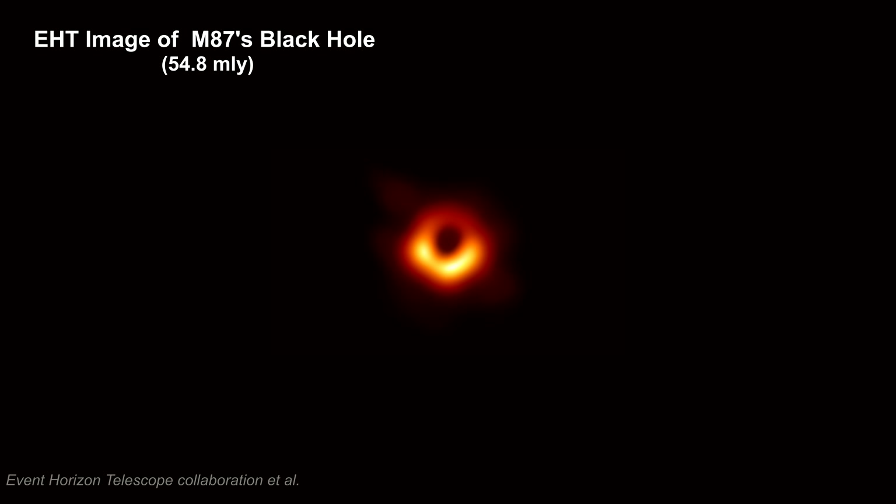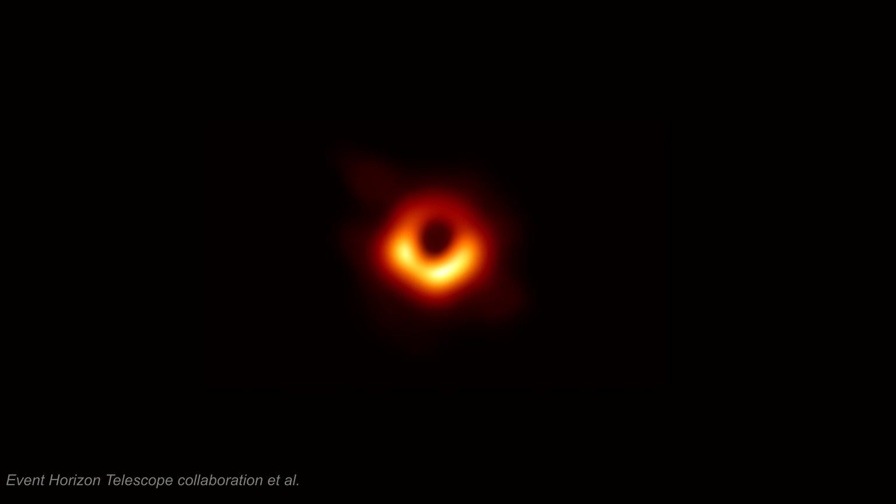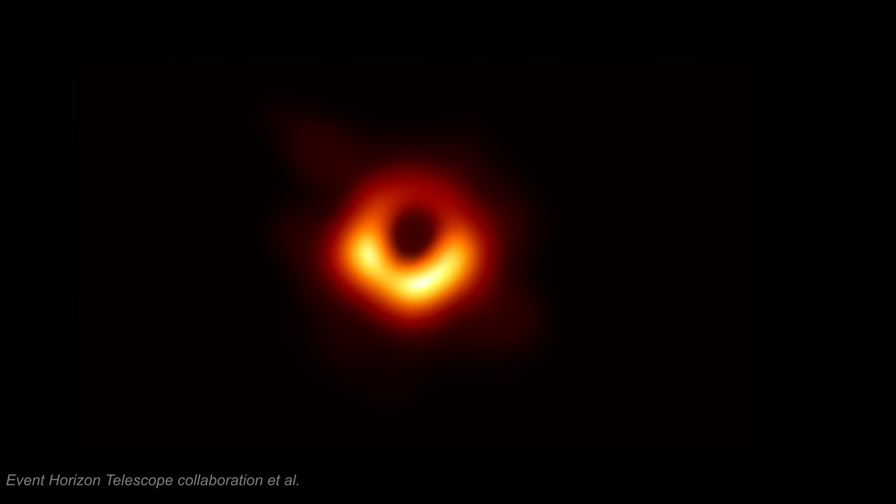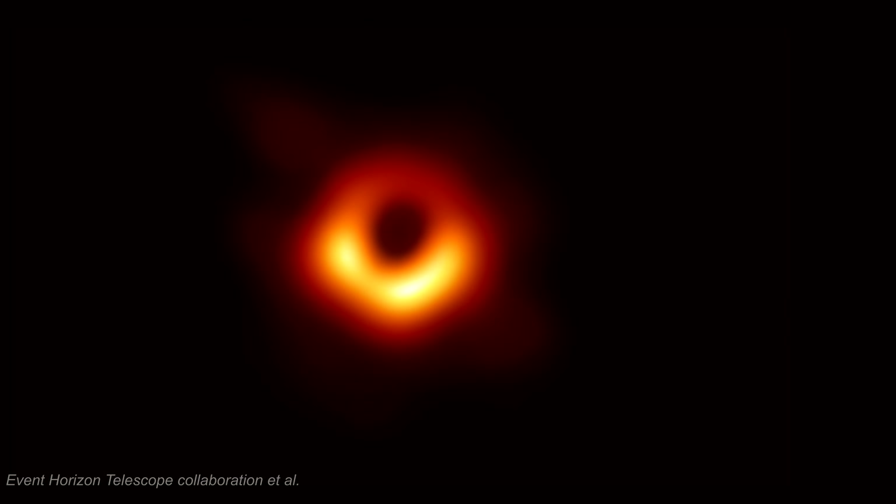In 2019, the Event Horizon Telescope — EHT for short — released an image of the supermassive black hole at the center of M87 that created and powers the M87 jets. This image represents the first direct visual evidence for a black hole. Basically, we're looking at an emission ring around a dark shadow. This is consistent with the idea that the ring is gravitationally lensed light produced by a hot, turbulent, magnetized accretion disk orbiting close to the event horizon of a Kerr black hole, and the dark center is the black hole's shadow.